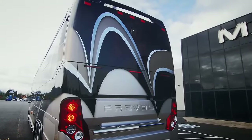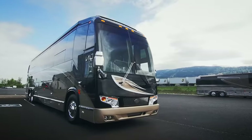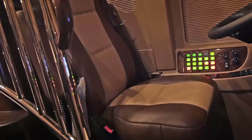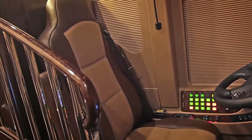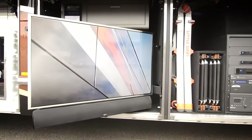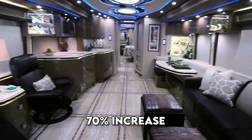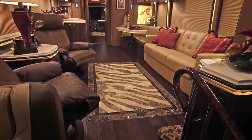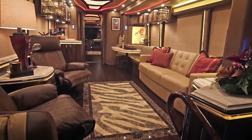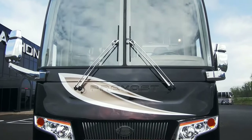A newly introduced luggage bay door dash indicator ensures that every door is securely closed, enhancing safety and peace of mind. The vehicle's design offers a fully adjustable steering column that promotes driver comfort and reduces fatigue. It boasts 40% brighter LED headlights and a remarkable 70% increase in wiper coverage. Customizable RGB lighting options, including a cleaning mode that fully illuminates the cabin, contribute to an improved overall passenger experience.